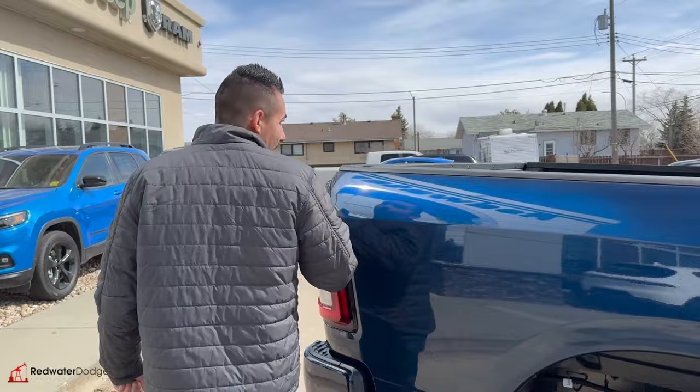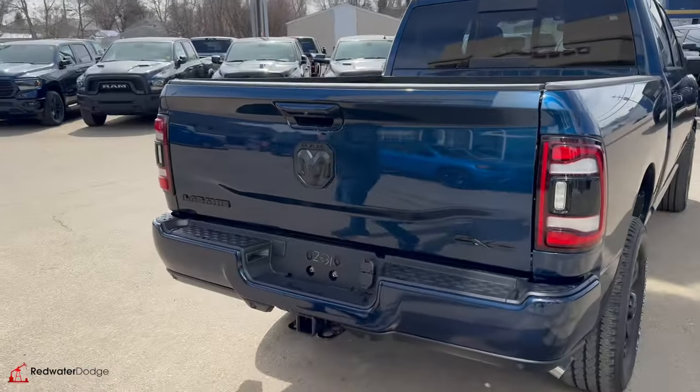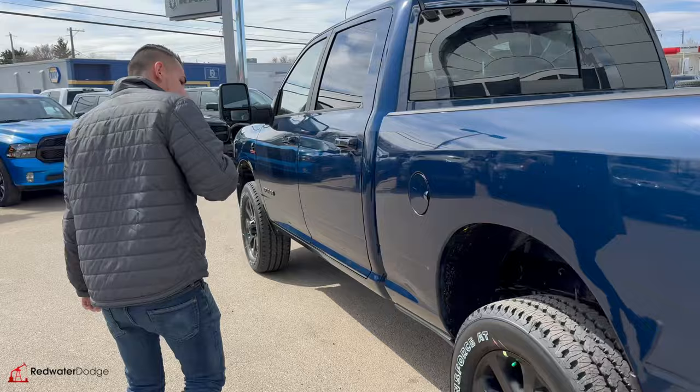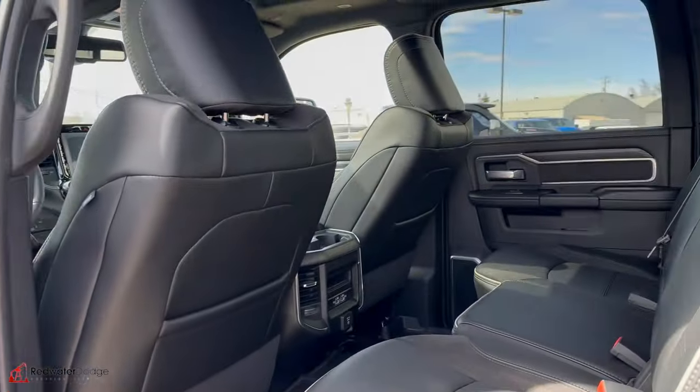Spray-in bed liner, 5th wheel prep package, high-mount camera, reverse camera. We got a Class 5 hitch receiver, a Laramie badge to remind everyone you bought the Laramie, LED tail lights, crew cab, USB and micro USB ports.